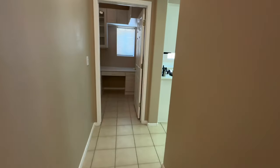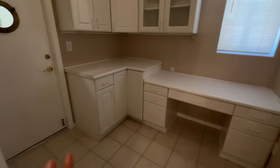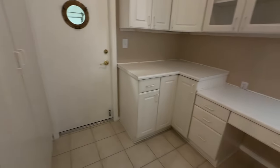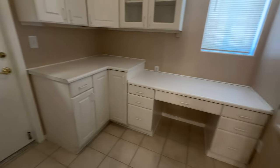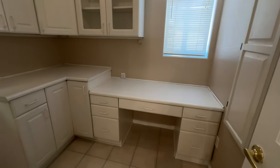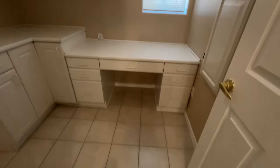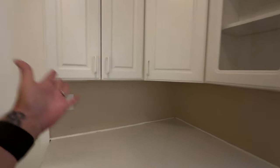Going back toward the back — when Sun City was built, you had an option of adding the laundry room here or making it into an extra den-type situation. A lot of the homes here have the laundry in the garage. As you can see, they have a desk and some built-ins here, perfect for storage, as well as a den, and then some more cabinets right here.